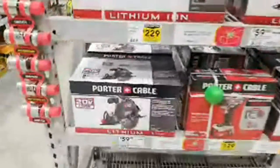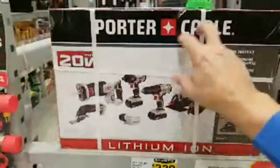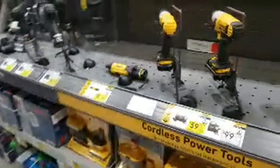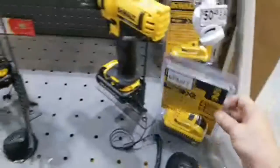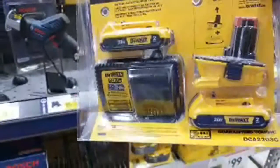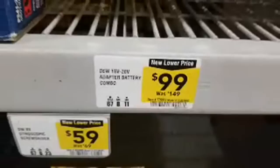Porter Cable has a 20-volt lithium-ion kit for $59.98 here. I wonder if it's the same kit I saw at Costco during the Black Friday sale but I can't remember the price there. Someone asked about 12-volt batteries — the DeWalt XR batteries are still $50 here. They have a kit here — all 20-volt max, or 18-volt/20-volt max — with little chargers, and this one is $99, normally $149.